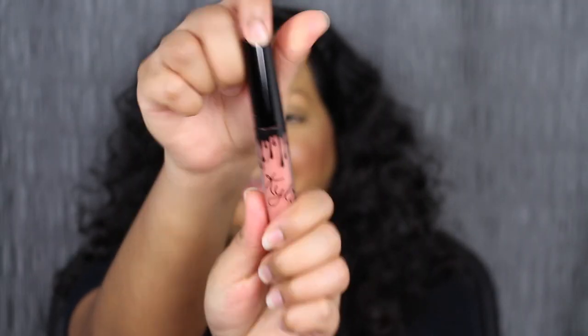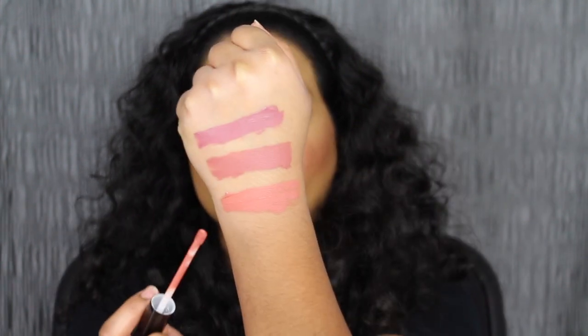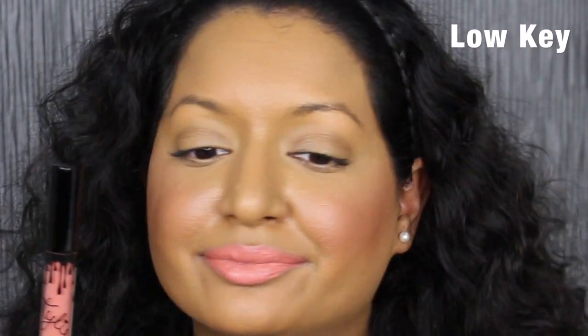The next shade is called Low Key. This shade is described as a warm pinky coral. I'm not a huge fan of this shade.